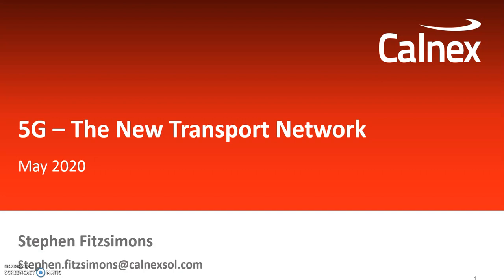Hello and welcome to this presentation on 5G, new technologies, and the testing aspects that relate to Calnex. We're going to be looking at a number of topics today: transport and synchronization in the network, the changes in network architecture, and finally the testing challenges involved and how that relates to Calnex.